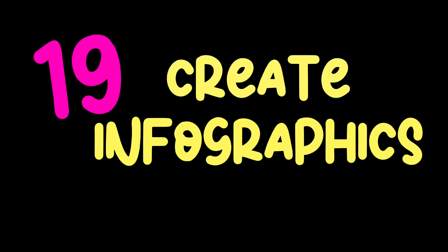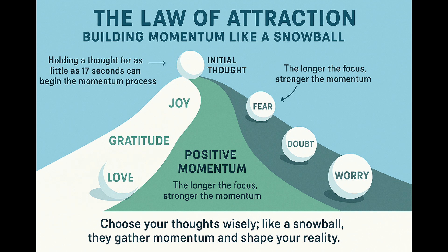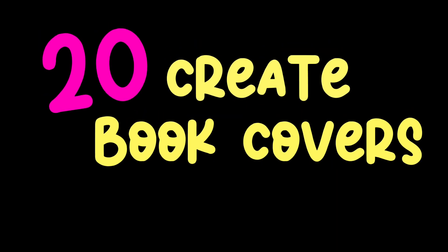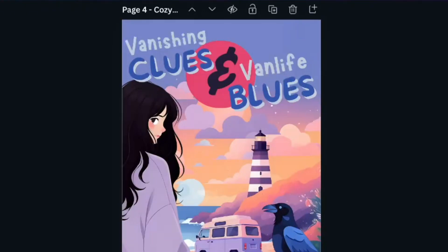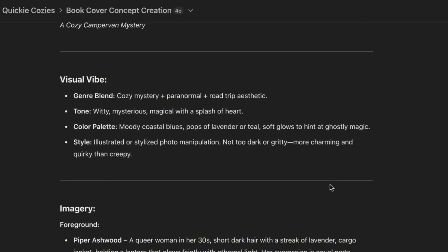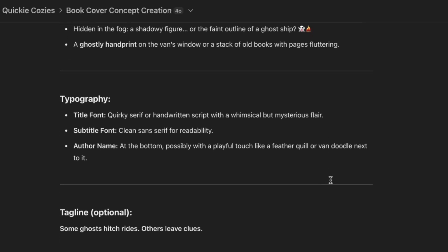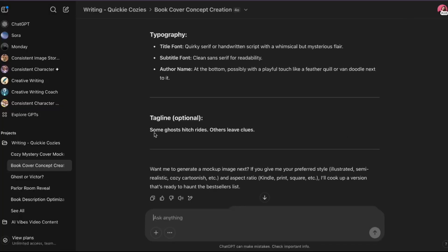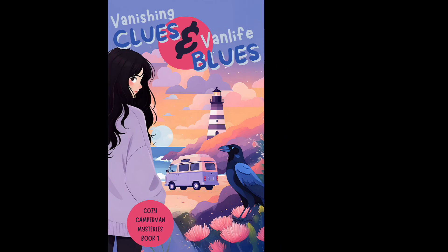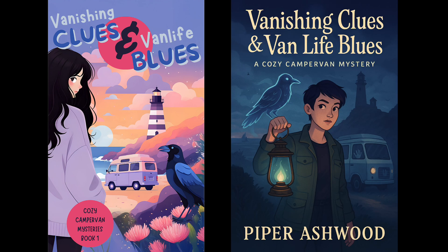Number 19: I heard we could make infographics now, so I gave it a shot. Chat did okay visualizing some of my favorite law of attraction concepts — they need work, but they're off to a good start. Number 20: it can create book covers. I already created a cover I'm happy with for my current book in progress, but I wanted to see what ChatGPT could come up with, especially since it already knows my characters pretty well. I just let Chat come up with the idea too, which ended up being strikingly similar to my own. One prompt and this is what came out. Drop your vote in the comments — do you like my cover better or ChatGPT's cover?